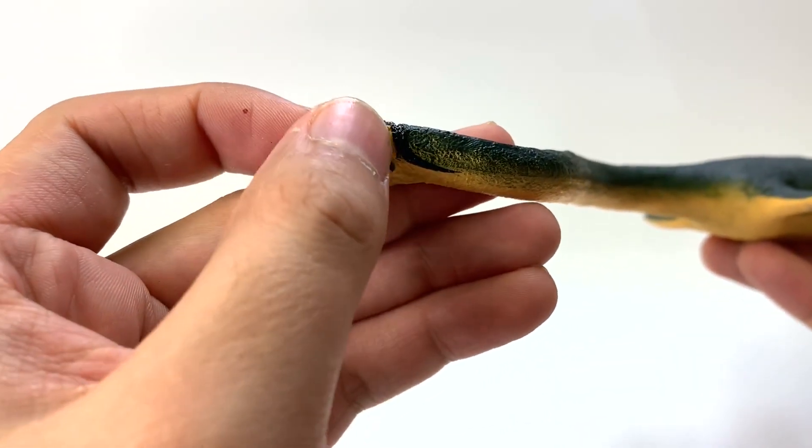I do like this little stripe there where the ear would go. Are the proportions correct, George? They are correct. Let's take a look at the other figure from Collect A.